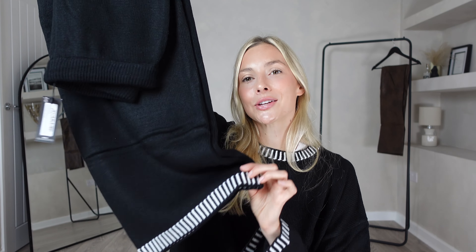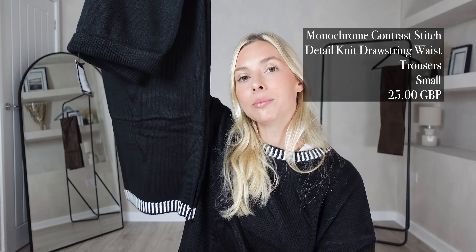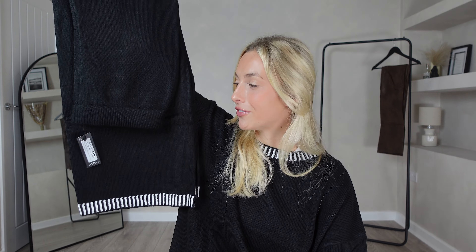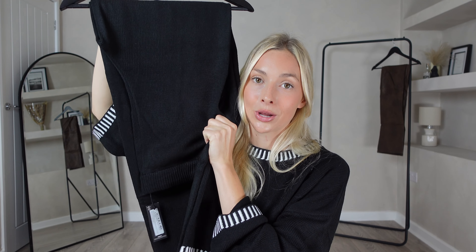That leads on nicely to my next item because this jumper is actually part of a matching set, and if you've been watching my channel for a while you'll know I cannot resist a matching set. These are the monochrome contrast stitch detail knit drawstring trousers and I got them in a size small for £25 — another really reasonably priced item by Pretty Little Thing. These are essential for autumn/winter; they're the cosiest sort of outfits, very effortless, and great for wholesome days like pumpkin picking, autumn dog walks, cosy movie days, or a little date day.